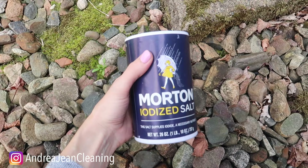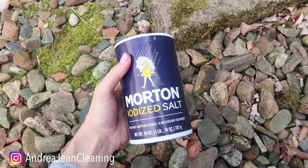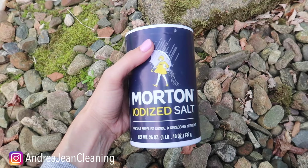Ants also do not like salt. Put a bunch of this — I would say about half a cup — in hot water so that it breaks down the salt. You can put this on the inside or the outside of your house, but see if you can find the entryway of where those little buggers are coming in.